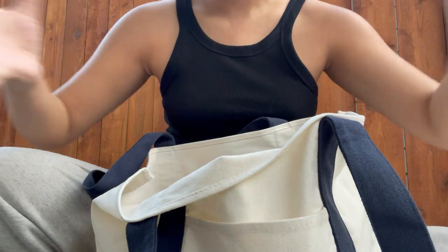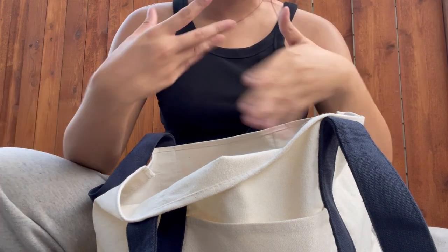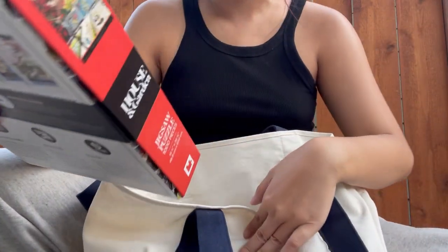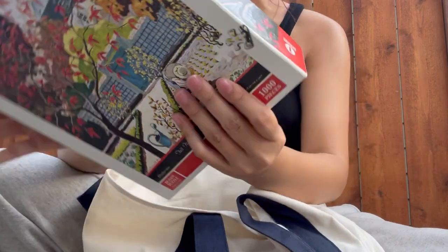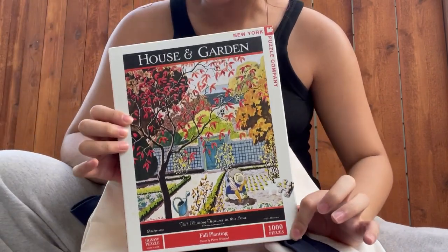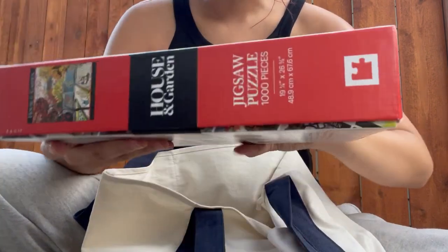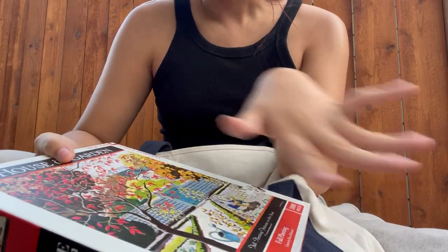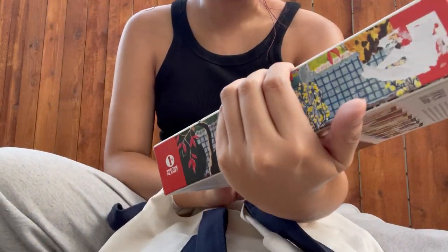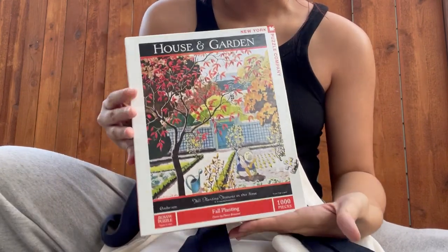Now we're doing the haul portion of this trip. First I got this puzzle — very cool, very pretty, a thousand pieces. Look at that art! The box is still in really nice condition so I'm hoping all the pieces are still there. It gives me really fall vibes — the gardening, the leaves. I just thought it was really pretty.